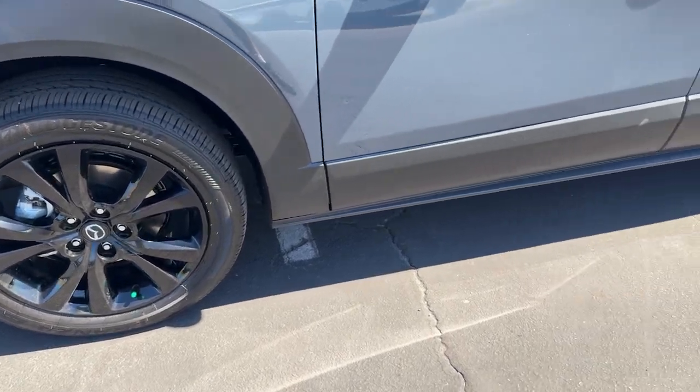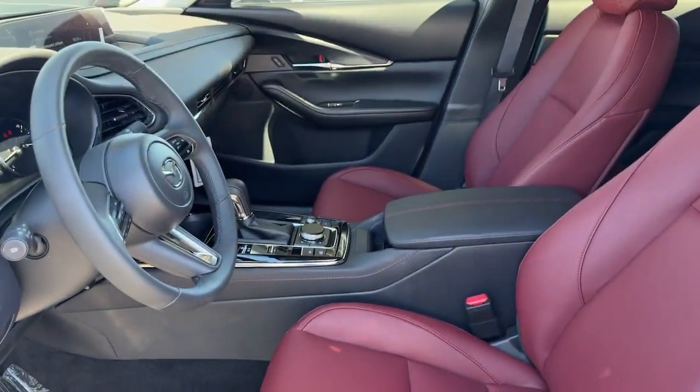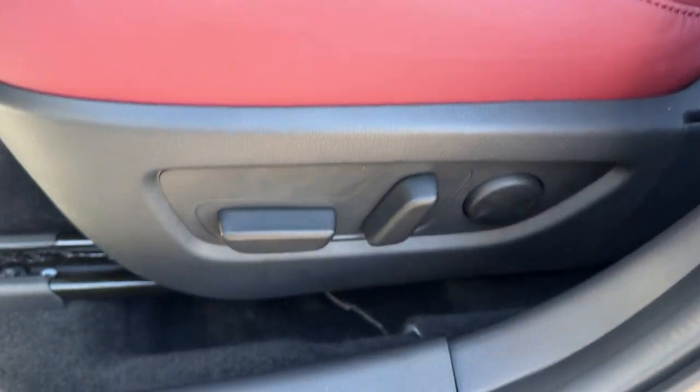Feel a new sense of excitement when you take the wheel of this upscale yet surprisingly affordable CX-30. Treat yourself to a test drive today. Our staff will toss you the keys and give you an outstanding customer experience. Let's catch up.